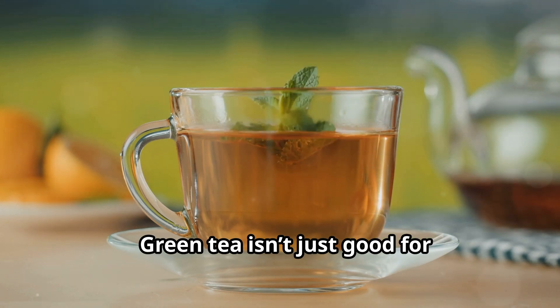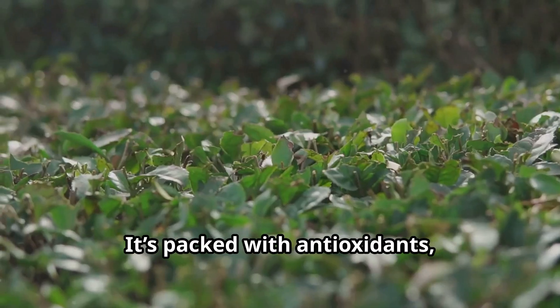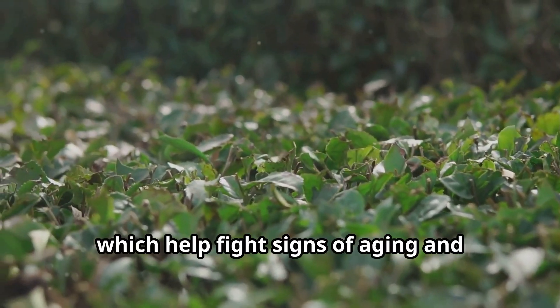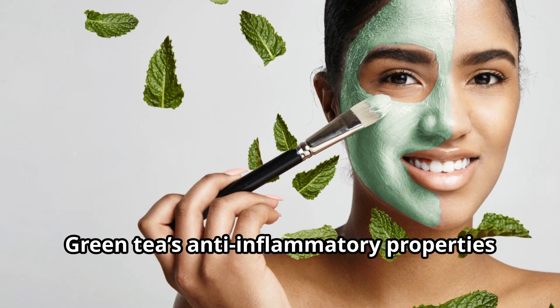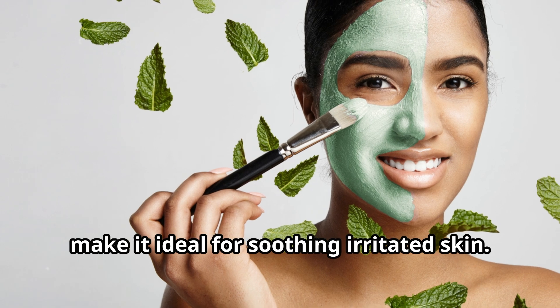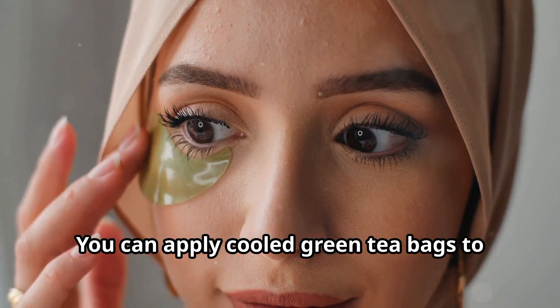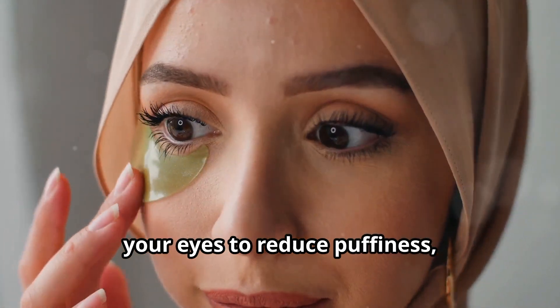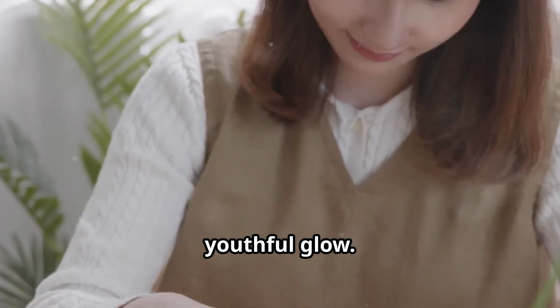Green tea isn't just good for drinking — it's great for your skin as well. It's packed with antioxidants which help fight signs of aging and reduce puffiness. Green tea's anti-inflammatory properties make it ideal for soothing irritated skin. You can apply cooled green tea bags to your eyes to reduce puffiness, or brew a strong cup and use it as a toner for a fresh, youthful glow.